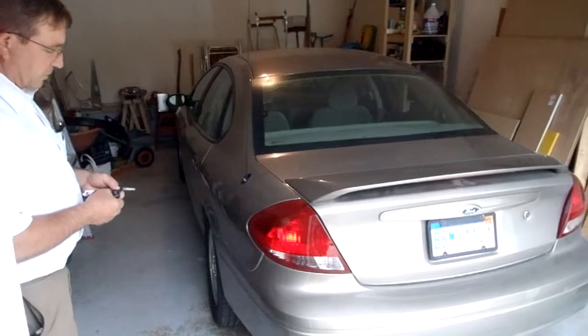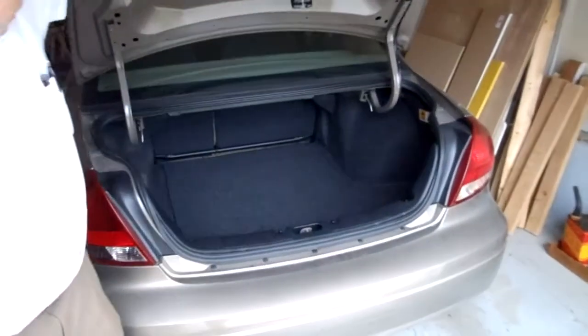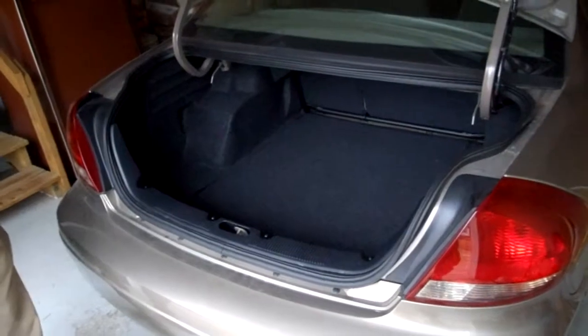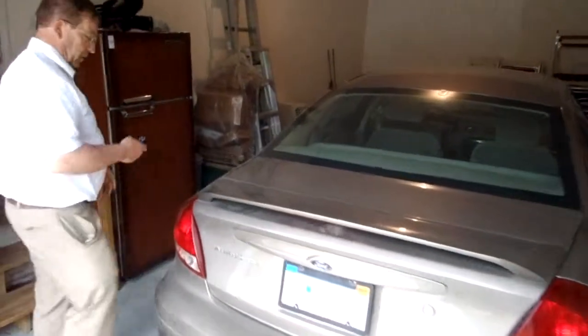I'll open the trunk for you. There should be a spare tire in the trunk. It's like brand new. I'll start the car now.